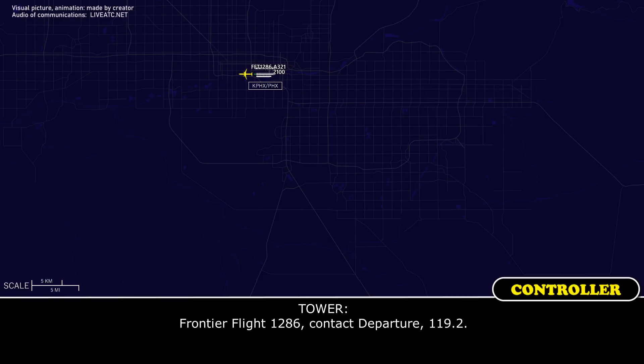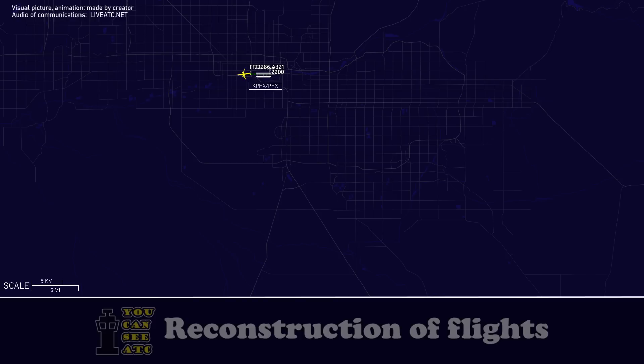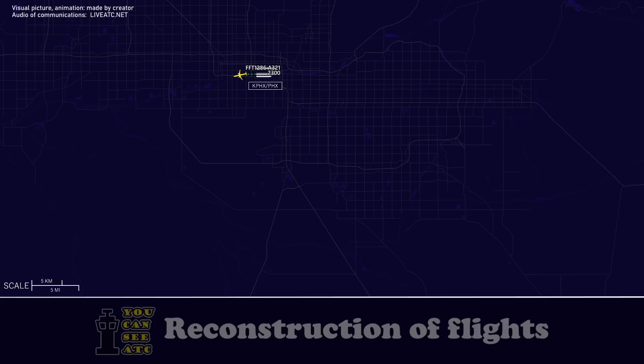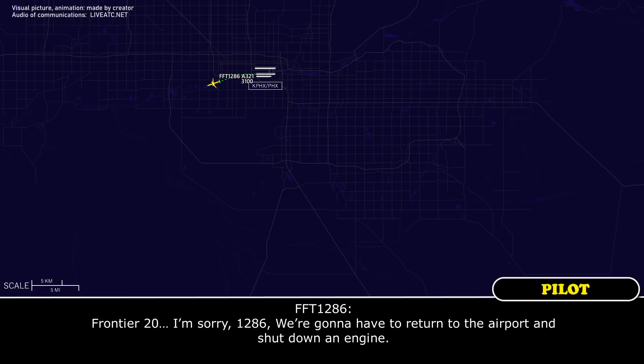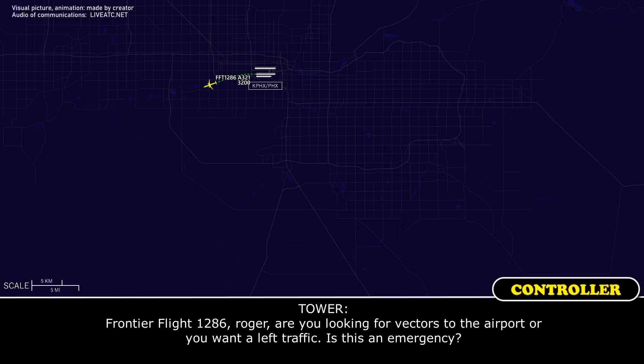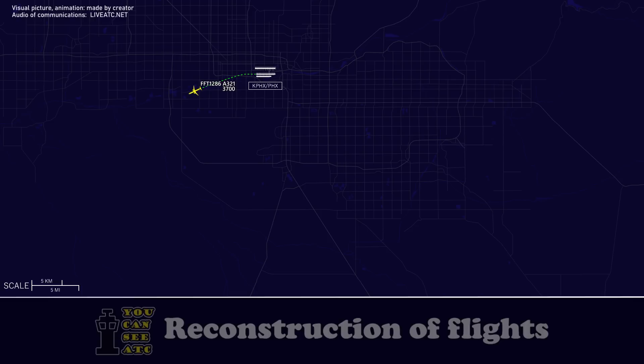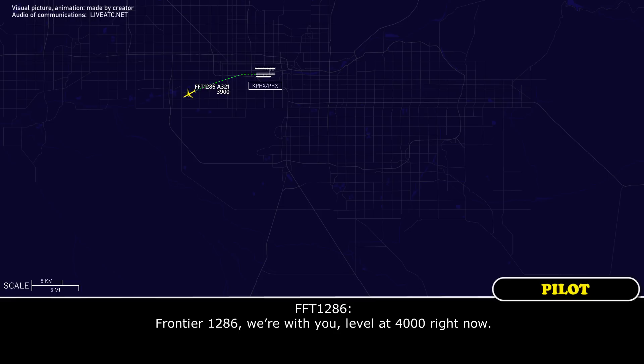Frontier Flight 286, contact departure 119.0.2. Frontier 1286, we're with you, level at 4000 right now.